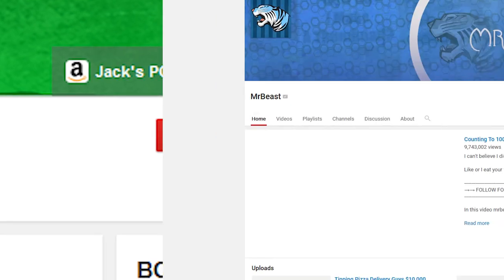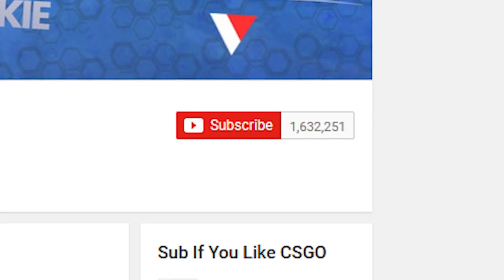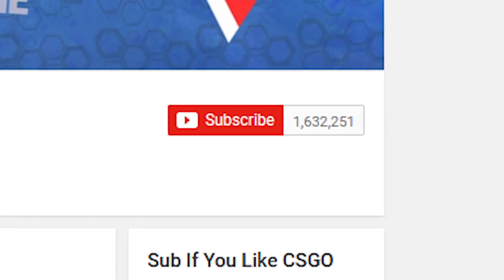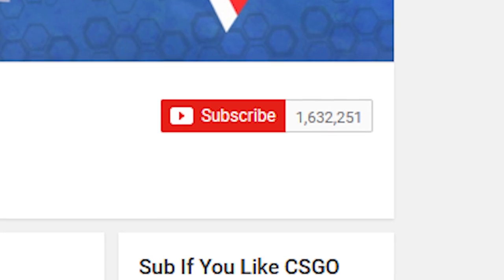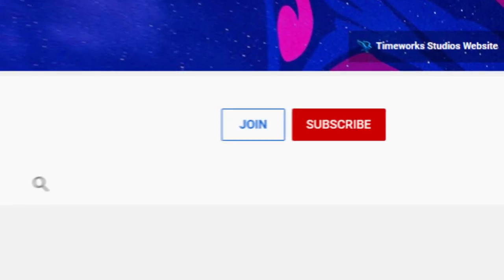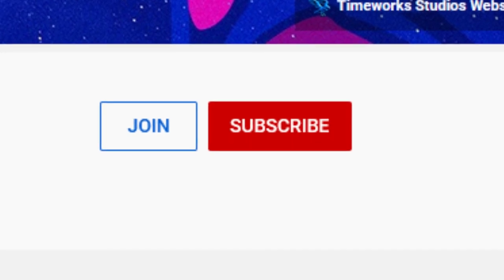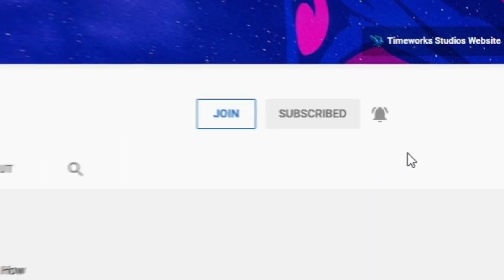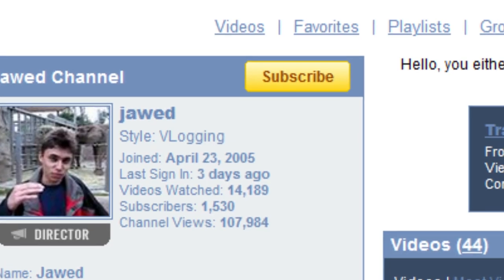In 2015 YouTube updated it yet again — it had the official subscriber count as well as the same red button with the YouTube play button logo, now joined in with the subscriber count. Then sometime around 2018, YouTube updated the platform again with a new channel layout and now we have the full-on red subscribe button we all know today — red with white letters — and when you click on it, it goes gray with darker letters.